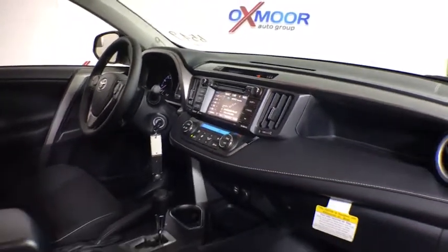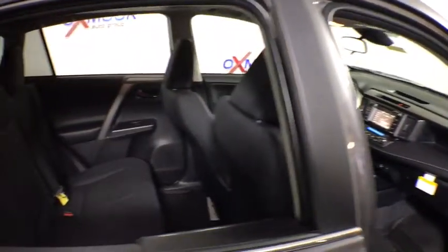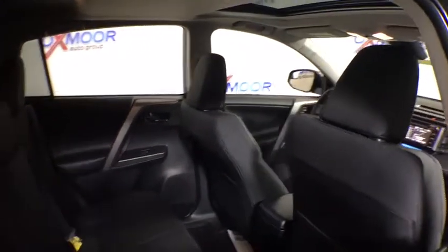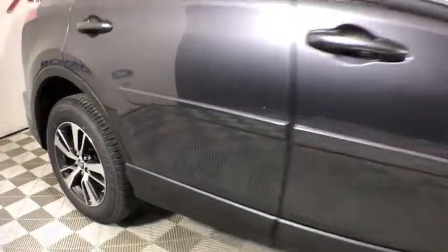Fog lights, CD player, trip computer, power windows, rear window defroster, power moonroof, brake assist, remote keyless entry, panic alarm, overhead console, tachometer, and HD radio.